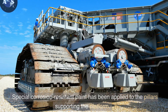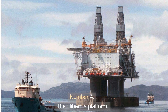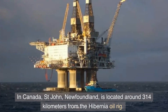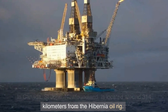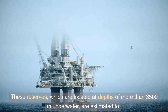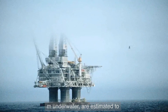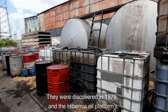Number four: The Hibernia Platform in Canada. Saint John's, Newfoundland, is located around 314 kilometers from the Hibernia oil rig. It was built to take advantage of the Hibernia and Avalon fields, one of the oldest oil fields in the world. These reserves, located at depths of more than 3,500 meters underwater, are estimated to hold more than 3 billion barrels of oil.